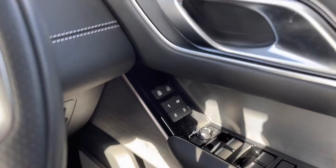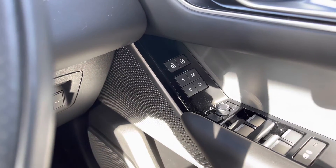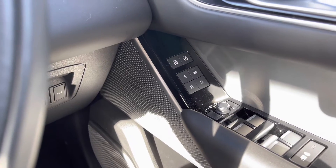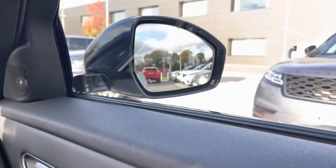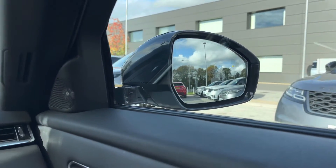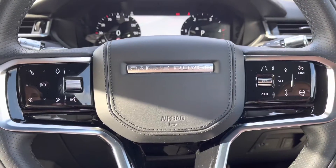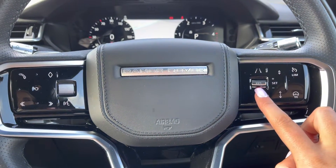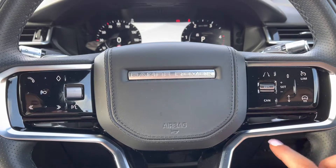On your right you have memory seats, perfect if there's several people driving the vehicle, along with a Meridian sound system for better quality sound. Blind spot assist making motorway driving safer and easier. Controls on your wheel including a speed limiter, lane departure warning and adaptive cruise control with stop and go, which is ideal for longer journeys.